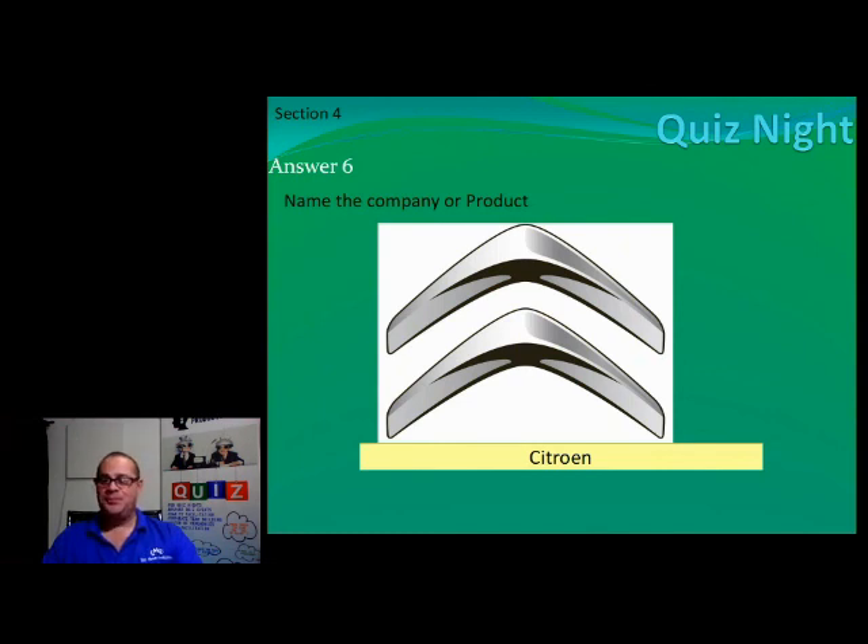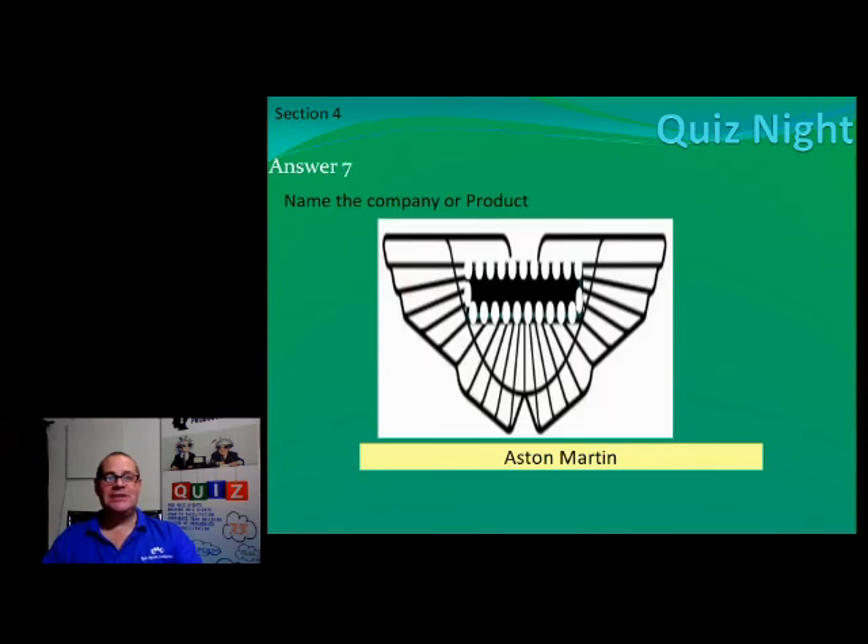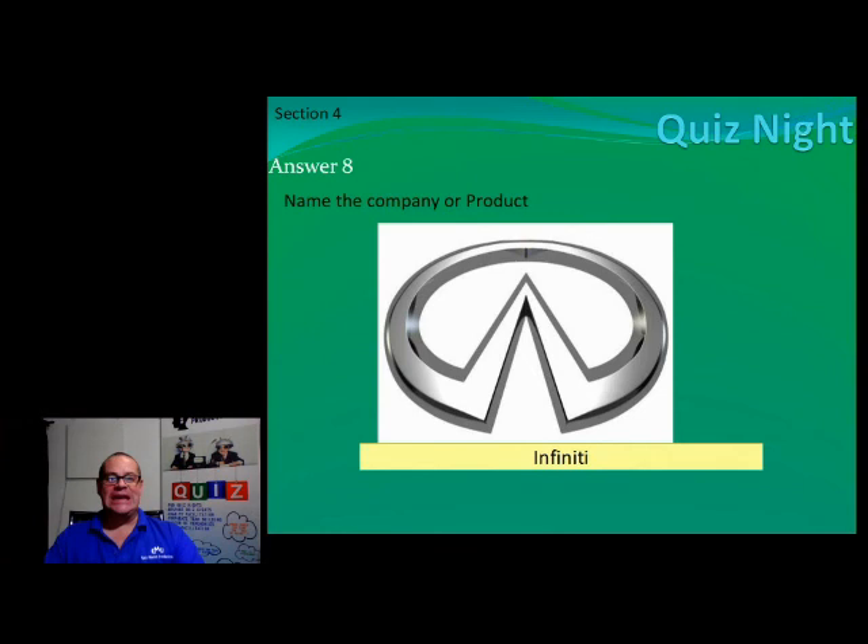Number six — you don't need a lot of money to buy one of these — it's a Citroën. Number seven, ladies and gents, is an Aston Martin. I wouldn't mind a Vanquish myself.